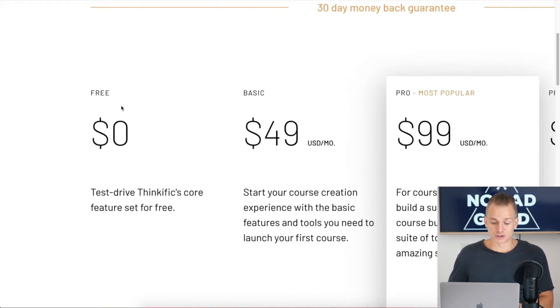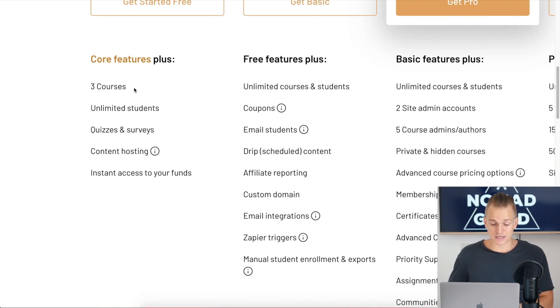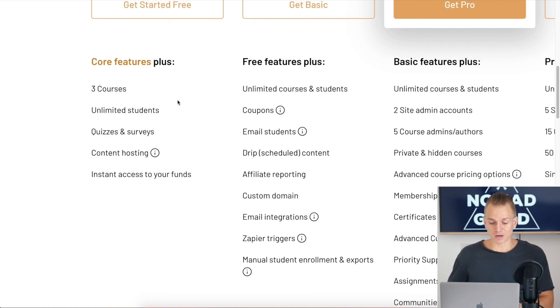In this free plan, as you can see, you can have up to three different courses, unlimited students, and content hosting. They don't have any of the advanced features — just the core features, which is pretty much all you need to create the course itself, publish your lessons, and get students enrolled. They don't even have any transaction fees, so it's actually really good to start out.